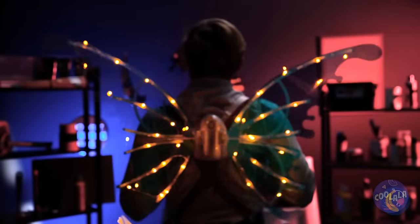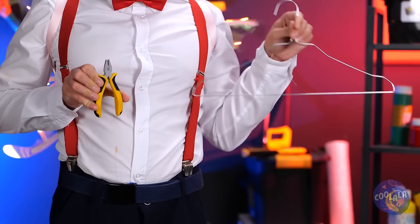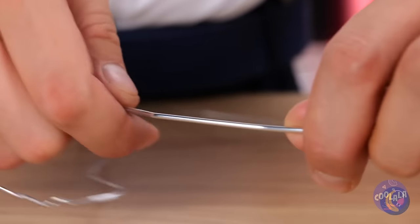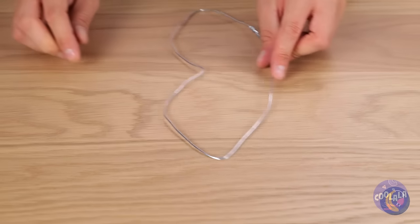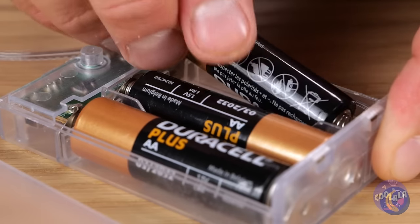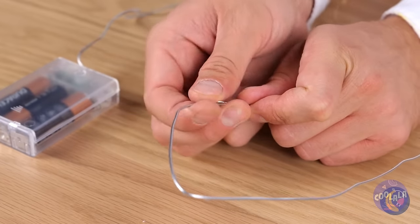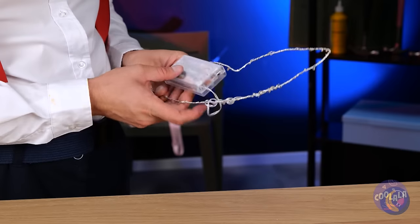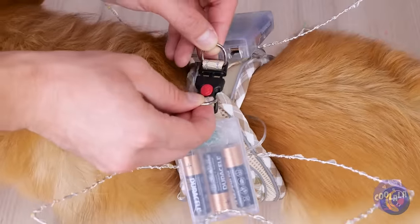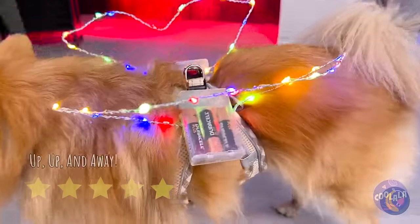Cookie, we didn't forget you. Just start with an old metal hanger and unwind the coil at the top. Bend it into shape — something like a B-shape. Hook up some batteries. Take this wire and wind it around the shape. Now we're gonna need two of these wings. Ready for your maiden voyage, Cookie? First, let's turn on the lights. Now you're our own little firefly.